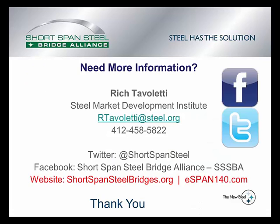If you need more information, Rich Tavaletti is the director of the Short Span Steel Bridge Alliance under the Steel Market Development Institute. The Short Span Steel Bridge Alliance also runs on Twitter and Facebook, but I encourage you to visit the website shortspansteelbridges.org. There you will find information on short span bridges, and also a standardized design product called eSpan140 — a free web-based design tool providing customized steel solutions for bridges up to 140 feet. I encourage you to check out the website, and I hope this has been helpful. Thank you.